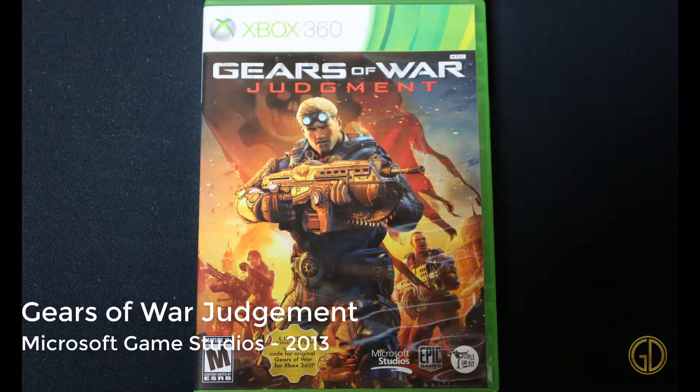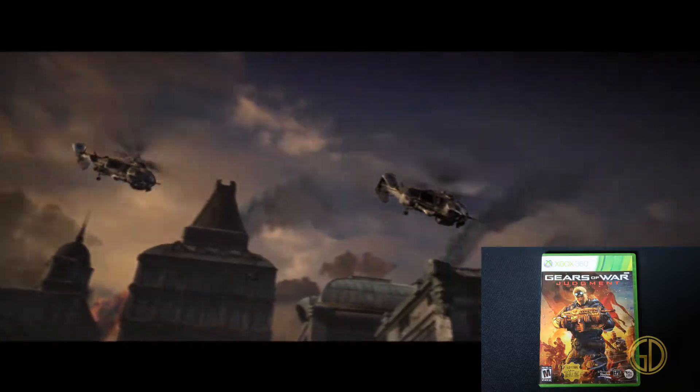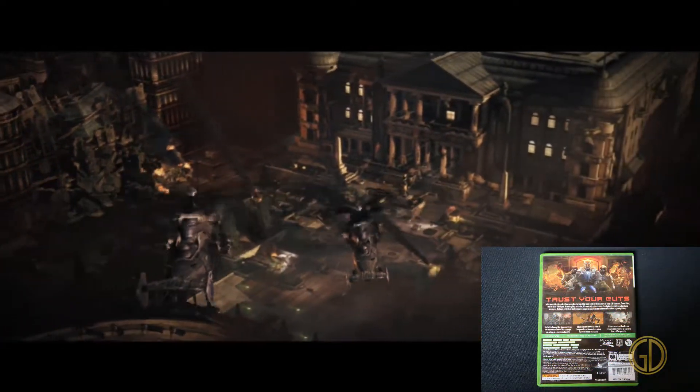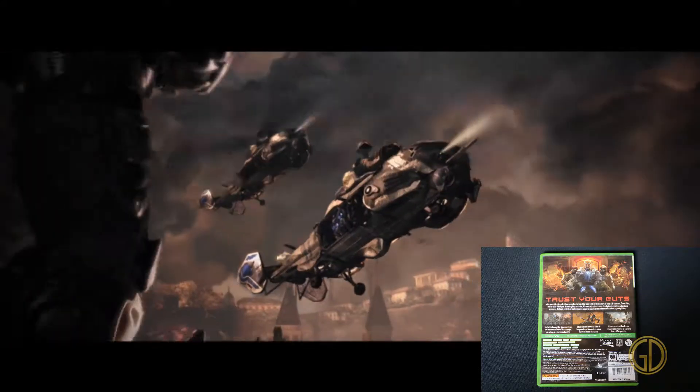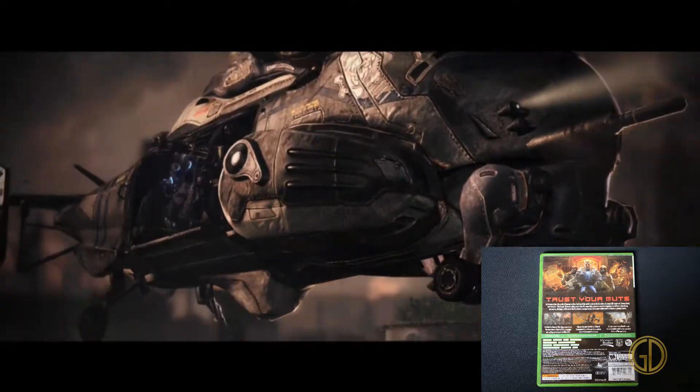Another one I haven't played: Gears of War Judgment by Microsoft Game Studios in 2013. From what I was reading, it's kind of a side story, or like a b-side to what was going on in the Gears of War universe. Another one I haven't played yet — I want to get through the other ones before I play these.